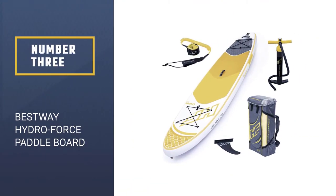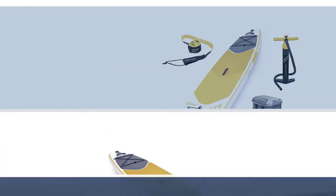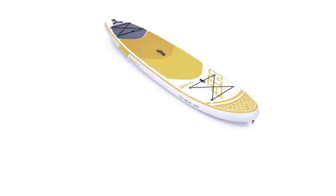Number 3: Best Way Hydro Force Inflatable Paddle Board. Looking for a product that offers great value for money? Try the Best Way Hydro Force Oceana Stand-Up Paddle Board.